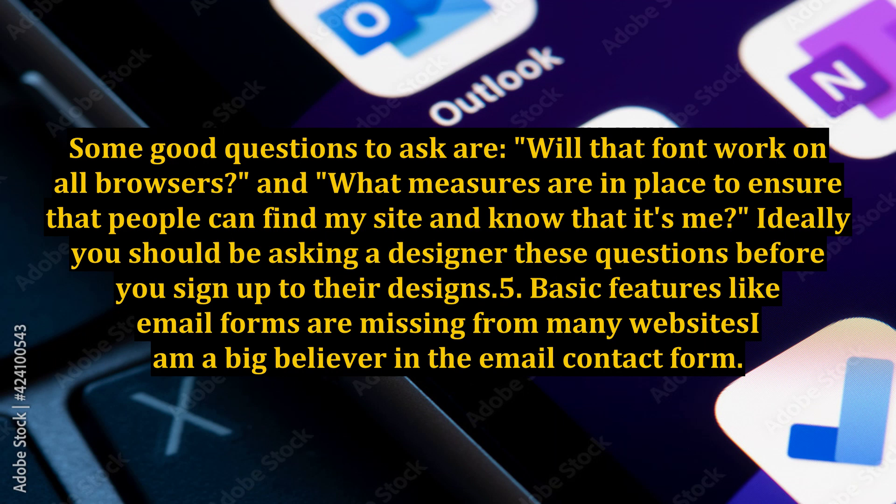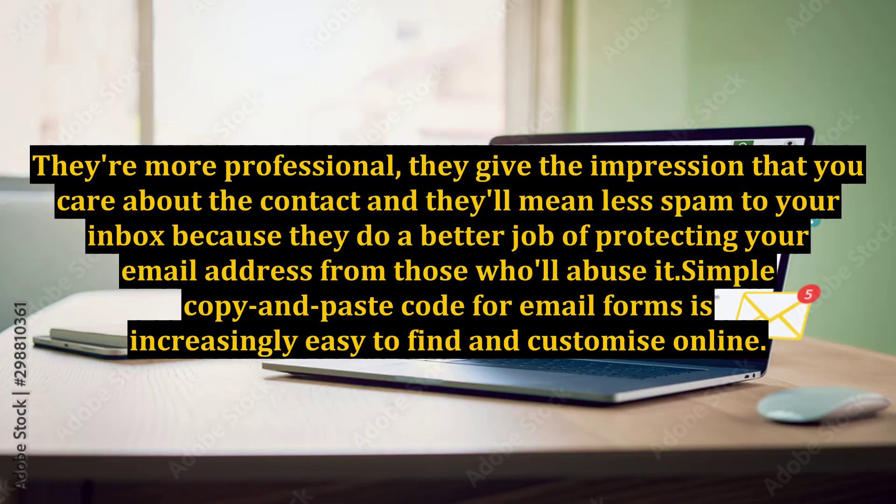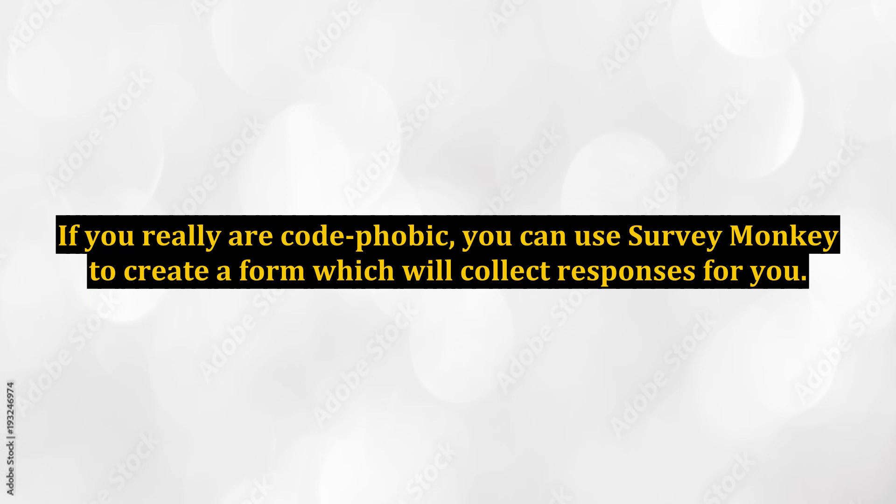Basic features like email forms are missing from many websites. I am a big believer in the email contact form — they're more professional, they give the impression that you care about the contact, and they mean less spam to your inbox because they do a better job of protecting your email address from those who'll abuse it. Simple copy-and-paste code for email forms is increasingly easy to find and customize online. If you really are code-phobic, you can use SurveyMonkey to create a form which will collect responses for you.